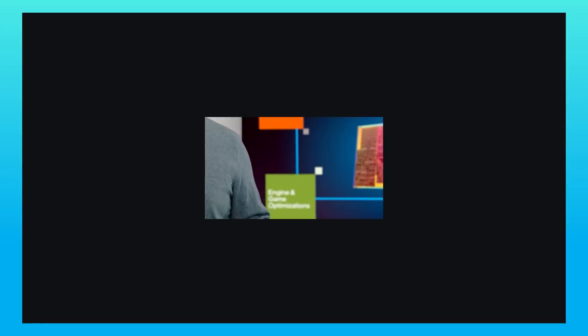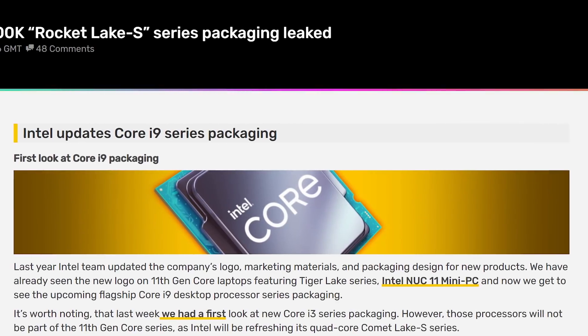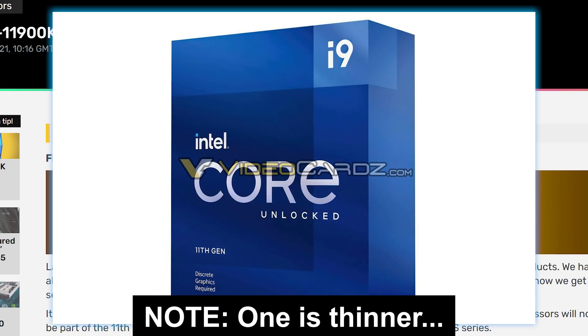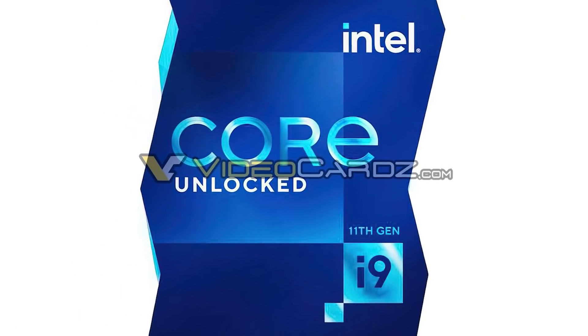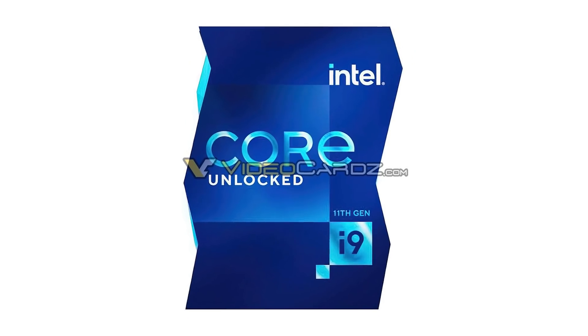Next up, it looks like Intel's 11th gen CPU packaging has been leaked — at least the i9 variants. The i9-11900, 11900F, and 11900KF all come with the same design. They're fairly simple and ultimately look like Intel's new logo design language — not bad at all. Then there's the 11900K, and similar to the last couple of generations, it's definitely different.